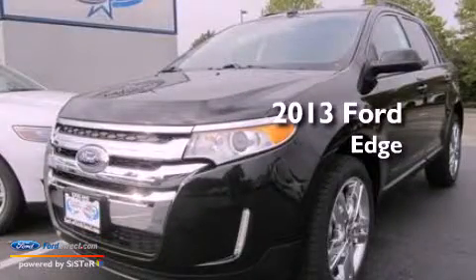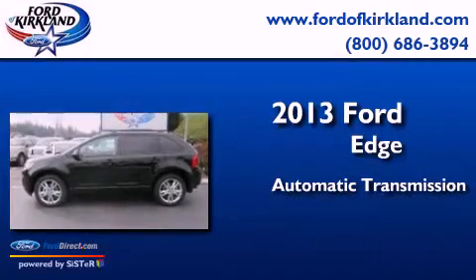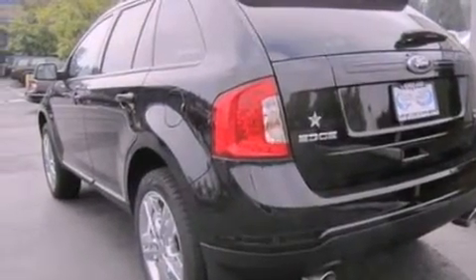This is a brand new 2013 Ford Edge. This crossover has an automatic transmission, a 3.5-liter V6, and all of the following features are included.